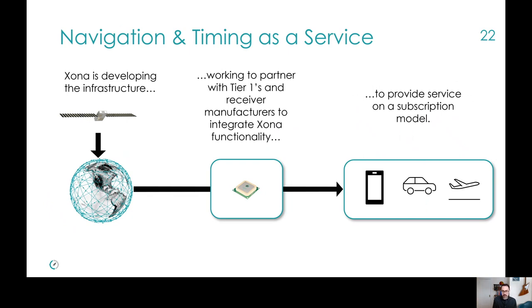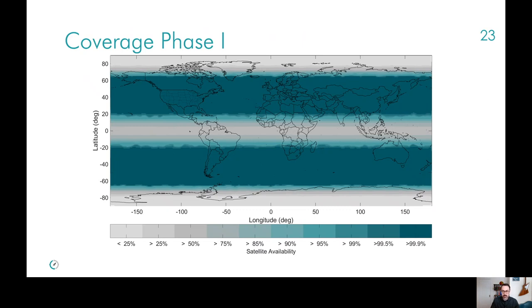What does this look like as a business? There is already a large market established for high-performance GNSS from correction service providers. Our business model is similar: we're building and operating the infrastructure — in this case, the satellites and signal-in-space — working with chipset and receiver manufacturers to integrate our capability into their devices, offering a service to the end user on a subscription model. Here's a snapshot of expected one-in-view availability in phase one, showing coverage really targeted at those population centers. That availability is concentrated at mid-latitudes. In phase two, this is expected to be global — the map becomes one color in teal with high availability everywhere.